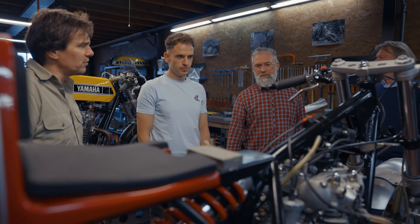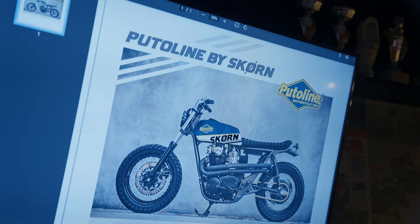Daarbij hebben wij de vrijheid gekregen — en dat zullen we ook altijd vragen — om onze eigen stijl en lijn erin aan te brengen. Als mensen komen met wensen van roze handvaten of franjes of dat soort dingen, nou dat is niet onze stijl. Dan zeggen we: jammer jongen, maar dat gaat niet gebeuren hier.